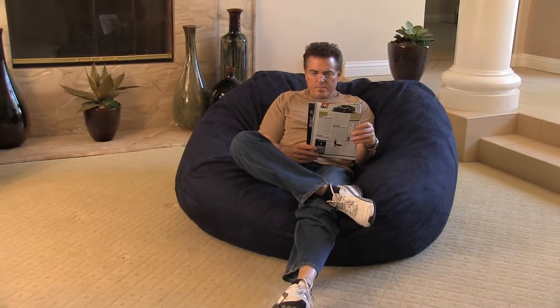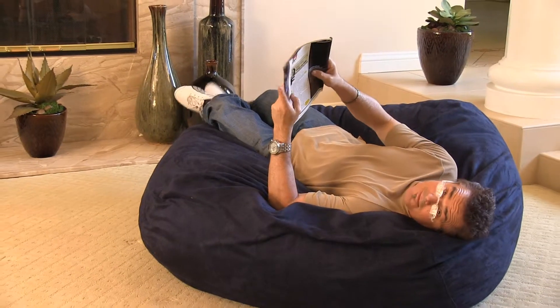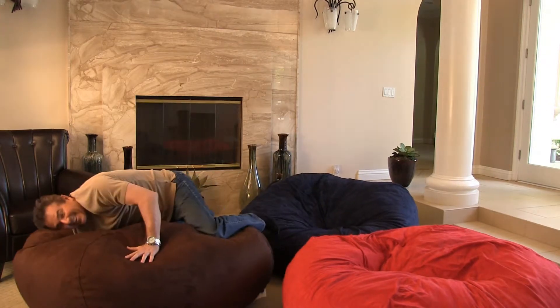Welcome to Christopher Night Home, your trusted online source for quality furnishings at incredible value. Introducing the Madison Faux Suede 5-Foot Bean Bag. These comfortable bean bags are sure to spice up any room with their fun appeal and dynamic colors while simultaneously providing additional seating with maximum relaxation.